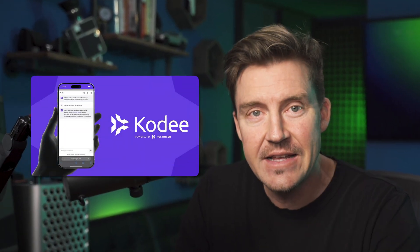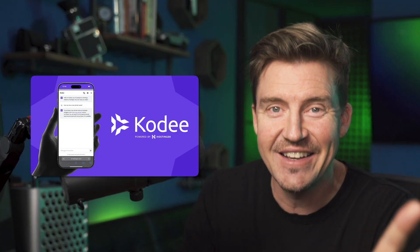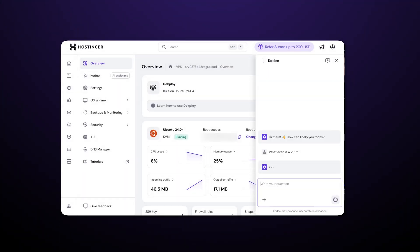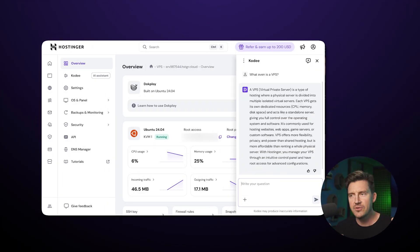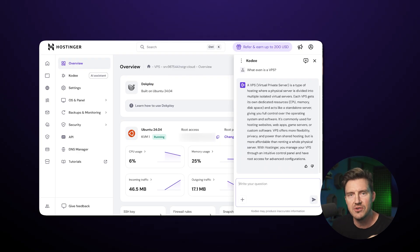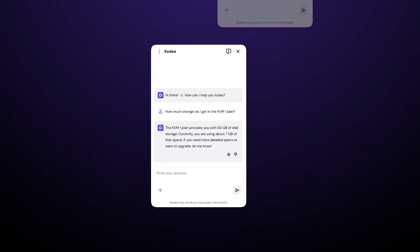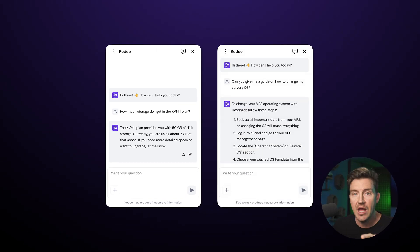The key point about managing your server on your own is this little guy called Cody — an AI assistant. I know what you're thinking: another lame AI that can answer five pre-made questions. Nope. This is probably the most impressive assistant I have seen. It basically understands everything you ask, even if you use the wrong wording. It can tell you specific details about your plan, create step-by-step guides for everything, and help you learn the ins and outs of VPS.